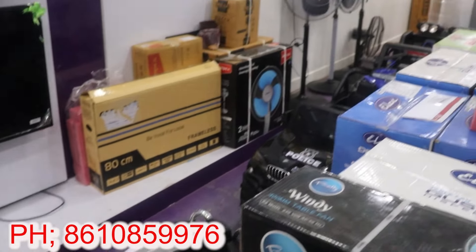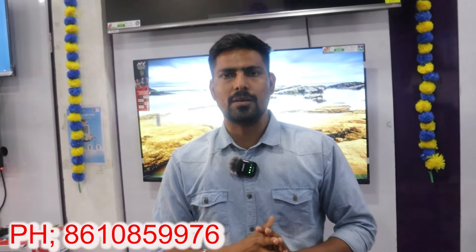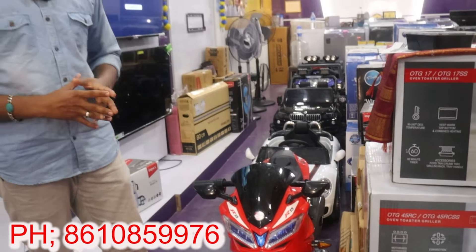You can buy a smart gadget. You can also buy a car. We offer the best price.